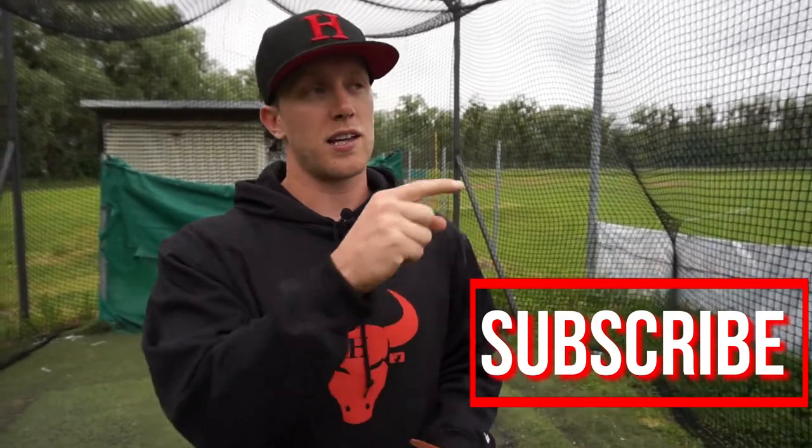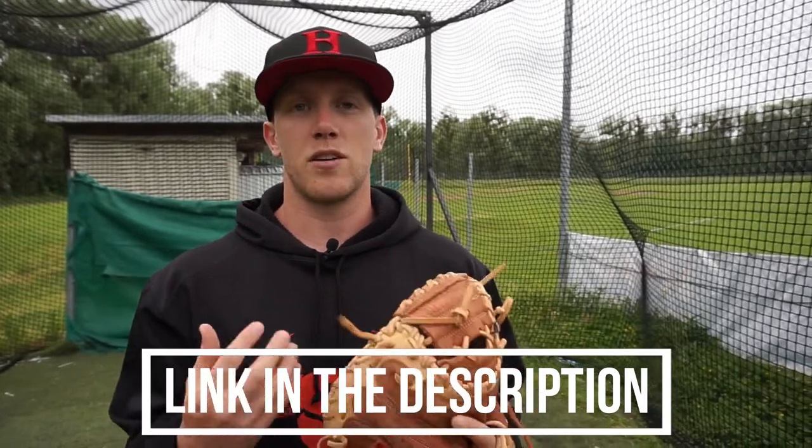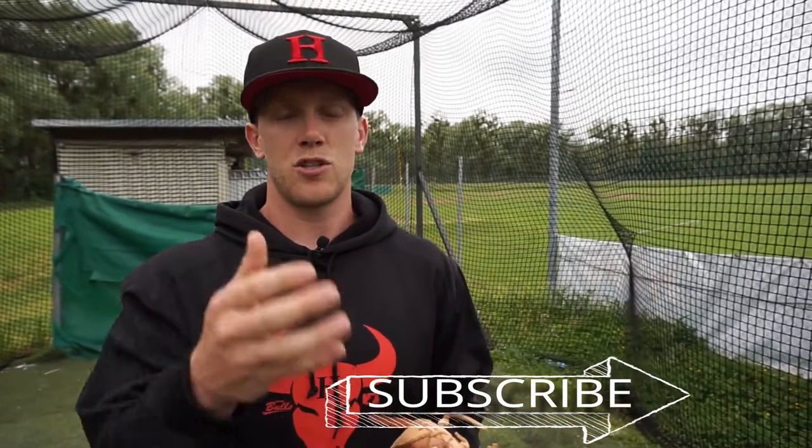Thanks for watching this video. If you haven't yet, please subscribe and click the bell so you can get notifications for all the videos we have coming up. Like us on Facebook and follow us on Instagram. Check out our website as well — we do online video analysis for catchers and we're also adding content for hitters. Send us your videos of you blocking, receiving, and throwing. We'll analyze it, send you back a review, and give you drills you can only find on our website to work on those things so that you get better.